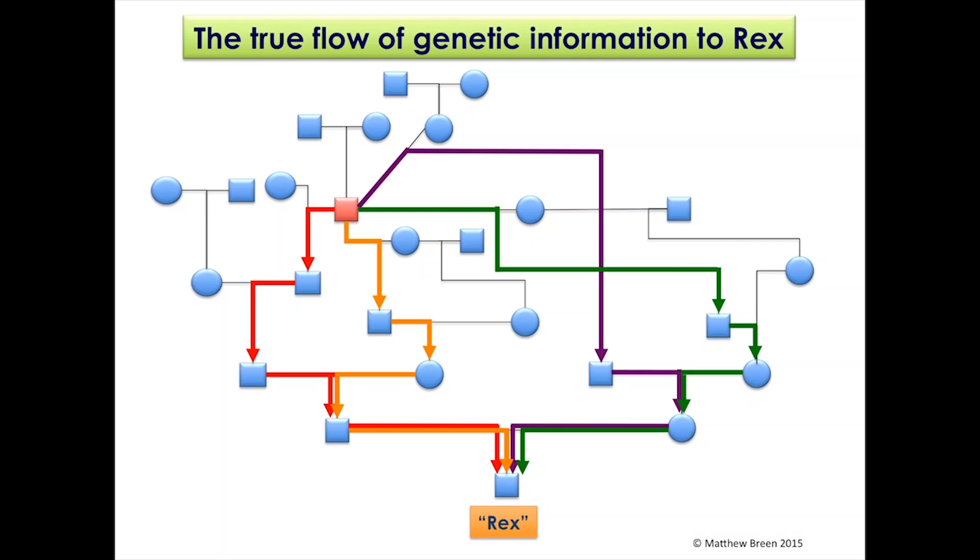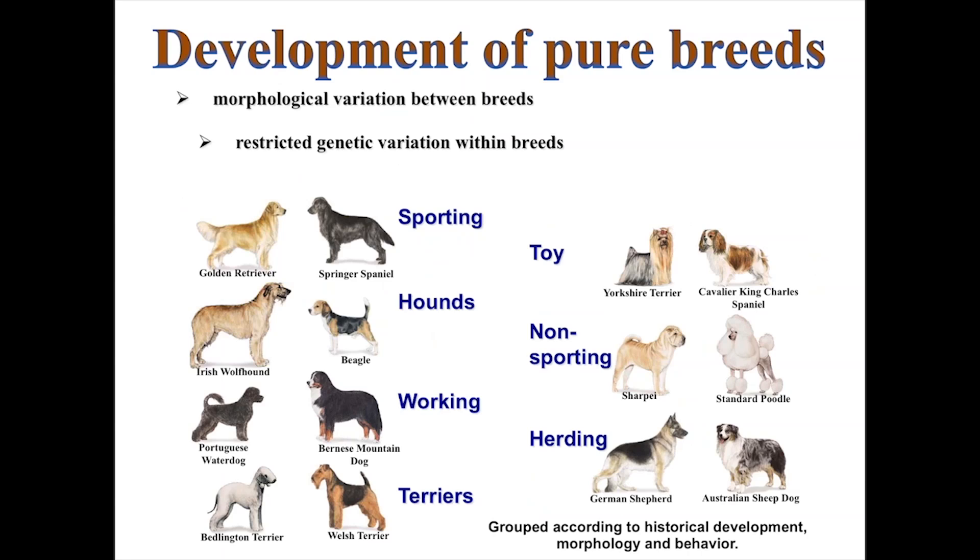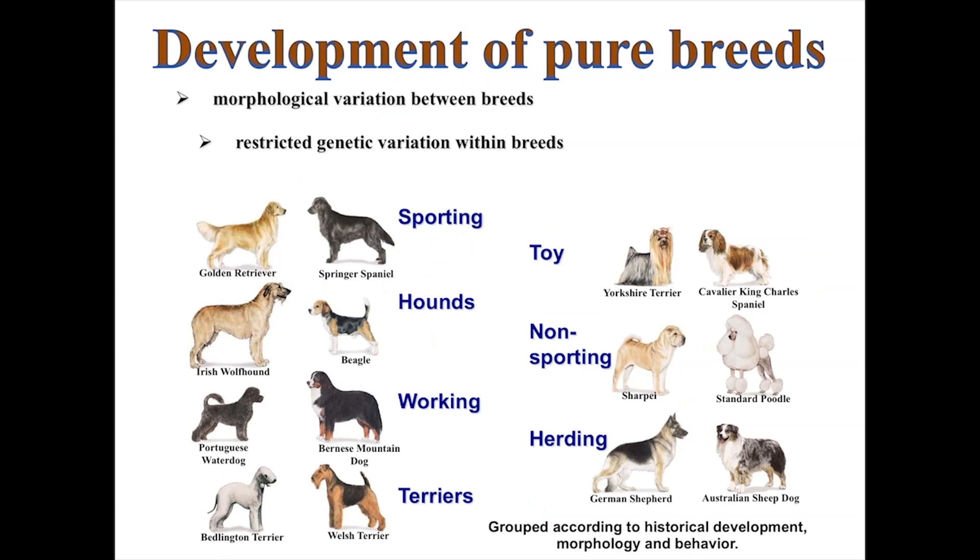Today there are about 186 breeds registered at the AKC. The dog has an incredible amount of morphological variation within breeds but considerable restricted genetic variation. If I take a DNA sample from a Yorkshire Terrier in Florida and one from a Yorkshire Terrier in Seattle, those two individuals will be much more closely related to each other than either is to a Cavalier King Charles Spaniel. However, across all breeds combined, the level of genetic variation truly reflects the variability we would see in other animal populations, including humans.